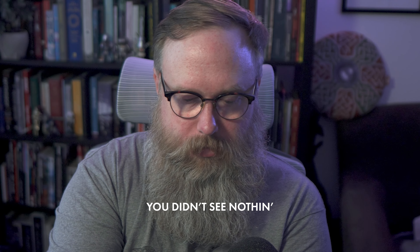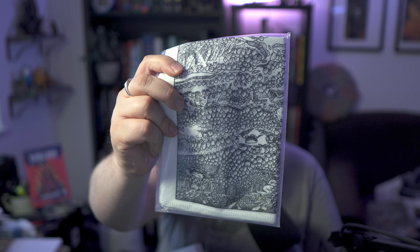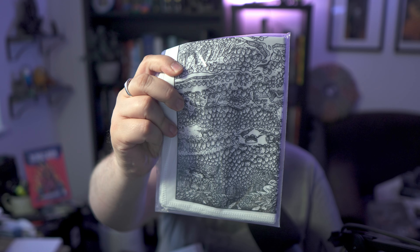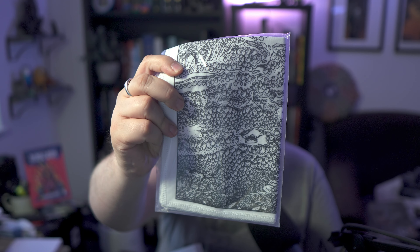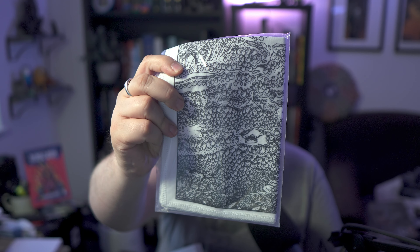The sweet patch has the three rabbits from the cover — can't wait to dig into this one. And finally, also from Lost Pages and Paolo, I've been waiting a long time for this one and I'm super happy it's here: this is Wolfwald. It's an Iron Age, Anglo-Saxon inspired TTRPG. As you can see, it's a box set — and it comes with five booklets, similar to the old school OD&D white box that came with little booklets. It also comes with an amazing cloth map that I haven't opened yet because I don't want to get it dirty. The booklets and box look beautiful, as Paolo always delivers.